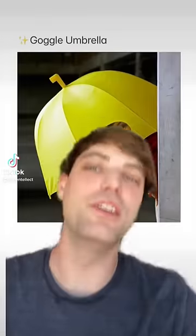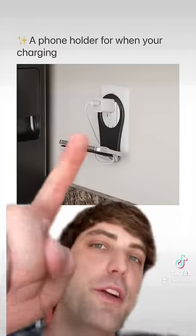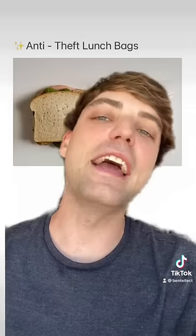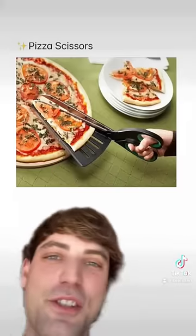A goggle umbrella — okay, this is in the lead. A phone holder for when you're charging — okay, I need this. Anti-theft lunch bags — okay, this is genius. Drumstick spoons for cooking — these are amazing. Pizza scissors — okay, I'd actually buy this.